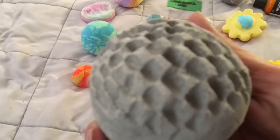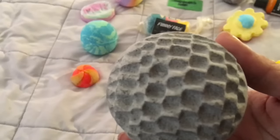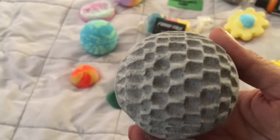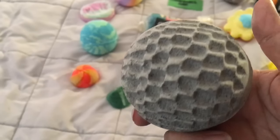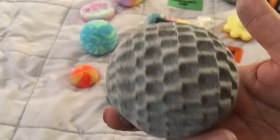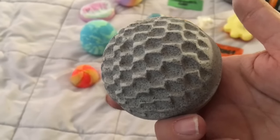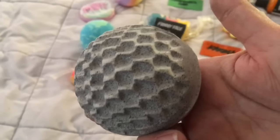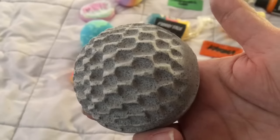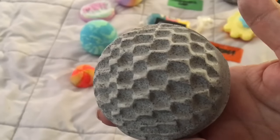Here's a Metamorphosis bath bomb — see, it has glitter, gray silver glitter on it. It has the most gorgeous smell: myrrh, sandalwood, and cinnamon. It's very root chakra, I would say. I have a demo video of this on my YouTube channel and my blog — I'll leave a link.